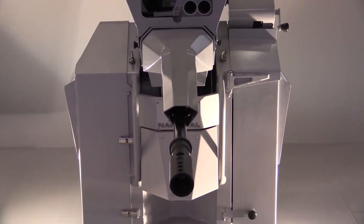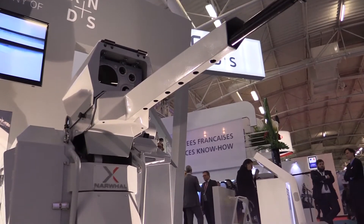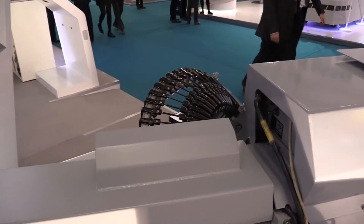The NARVAL system is a remote control system, fully gyro-stabilized, based on an Oto Melara 20mm cannon firing 20mm NATO standard target practice ammunition, high explosive ammunition, or armor-piercing ammunition.